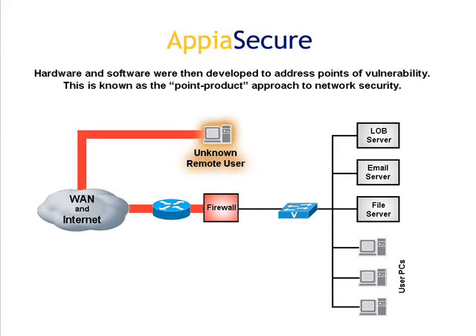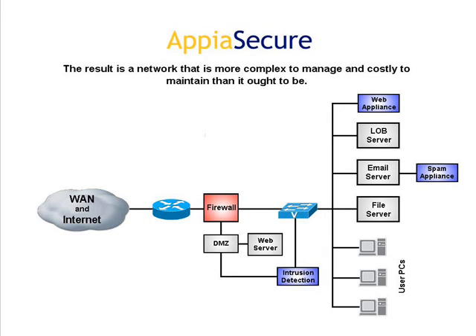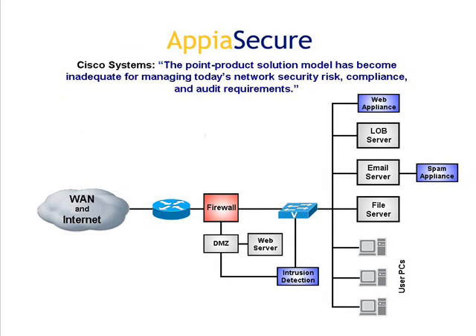Hardware and software were then developed to address points of vulnerability. This is known as the point-product approach to network security. New security software and devices are added as new threats are identified. The result is a network that is more complex to manage and costly to maintain than it ought to be. According to Cisco Systems, the point-product solution model has become inadequate for managing today's network security risk, compliance, and audit requirements.